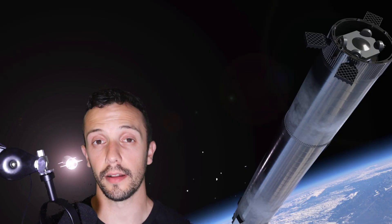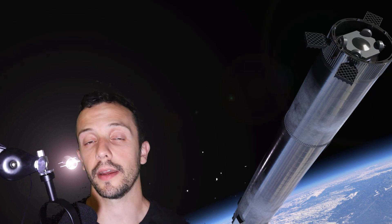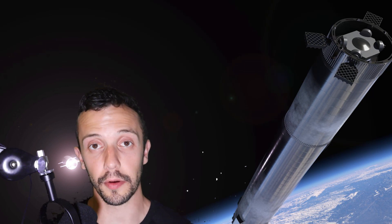It will also be interesting to see how many more new techniques or improvements this second Starbase will feature — things that SpaceX has learned from building the first base in Boca Chica and which they can now implement in the new base in Florida.